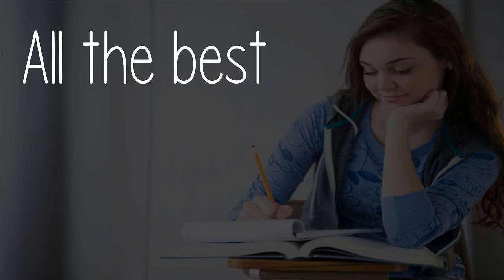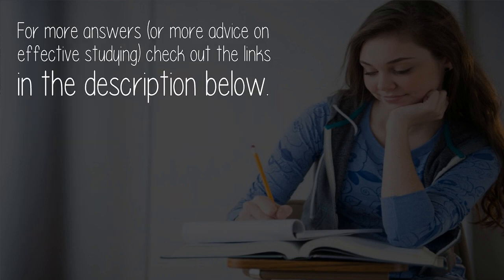All the best — Chris M. For more answers or more advice on effective studying, check out the links in the description below.